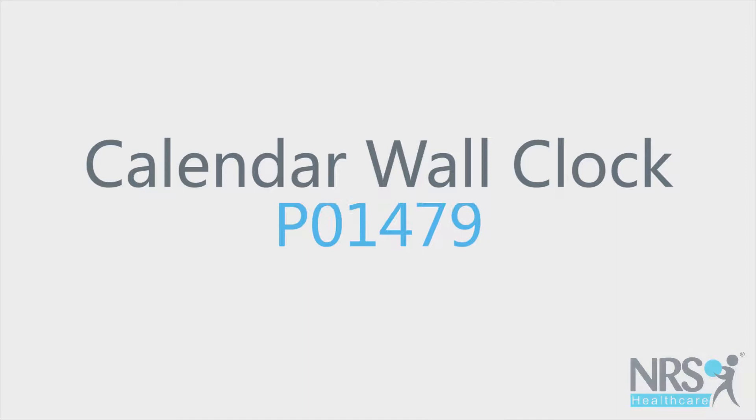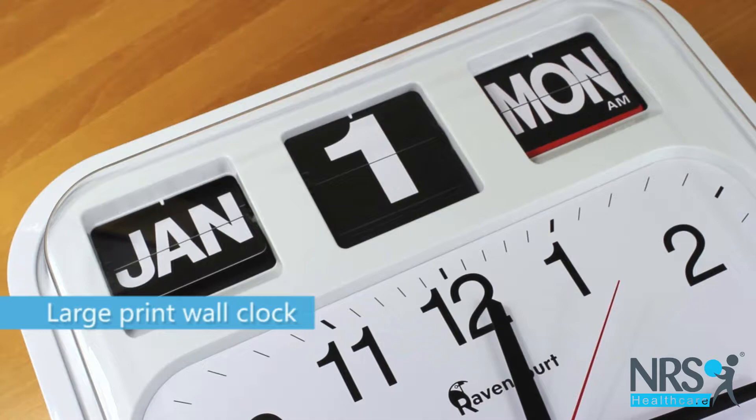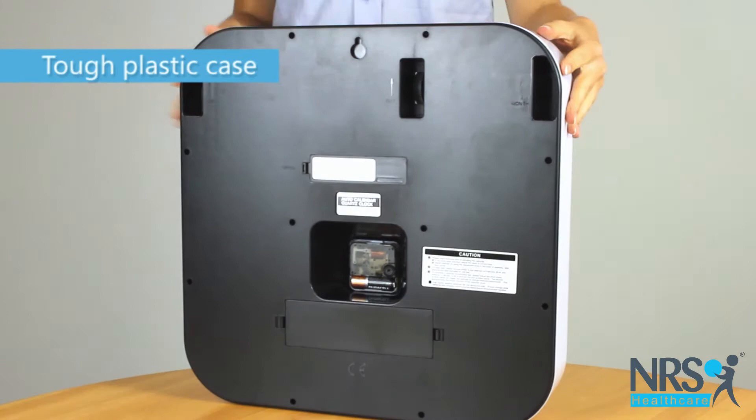Calendar wall clock. This wall clock is big with large print so that it's super easy to see, even for people who have dementia or visual impairments. The clock case is made from tough plastic and is battery operated.